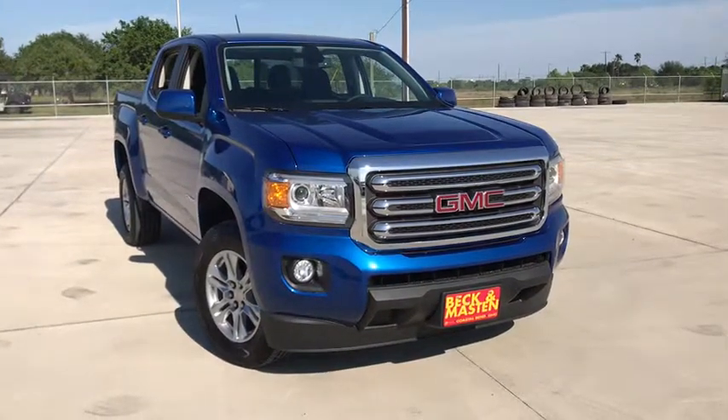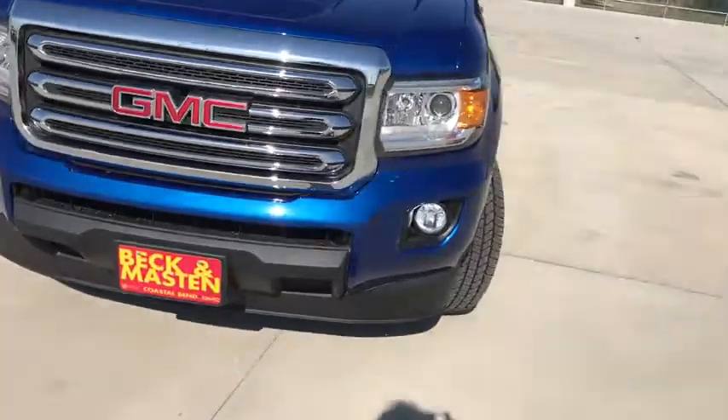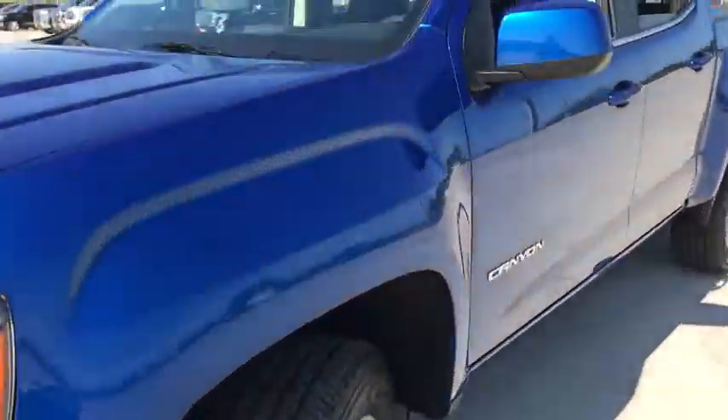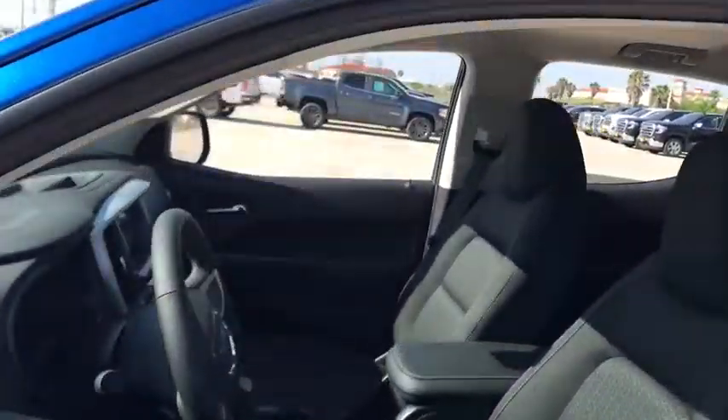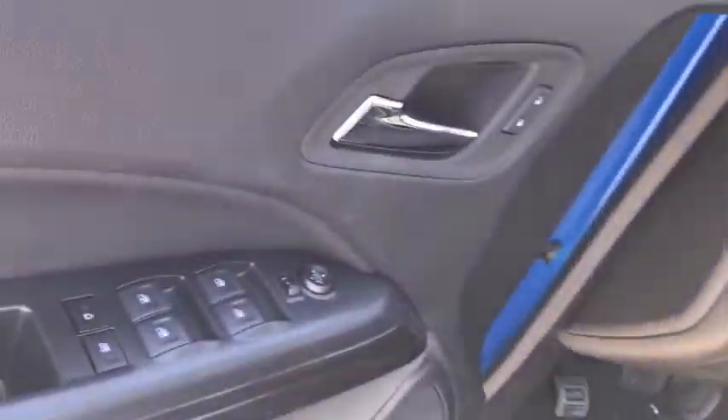Looking for the right vehicle? Check out the 2020 GMC Canyon. With one of the most powerful standard four-cylinder engines in the class, the Canyon lets you enjoy 18-city, 25-highway EPA-estimated MPG.